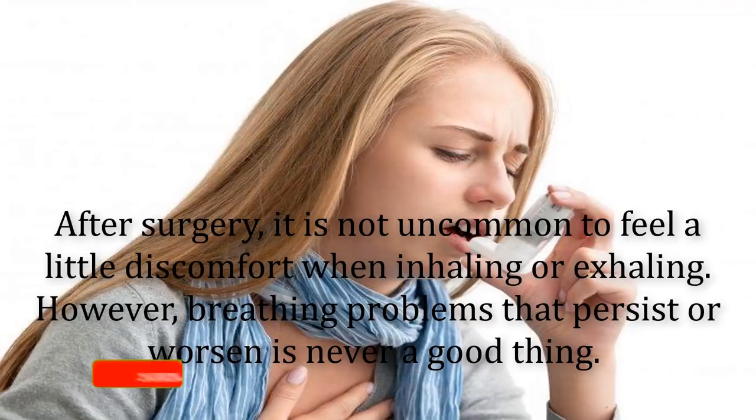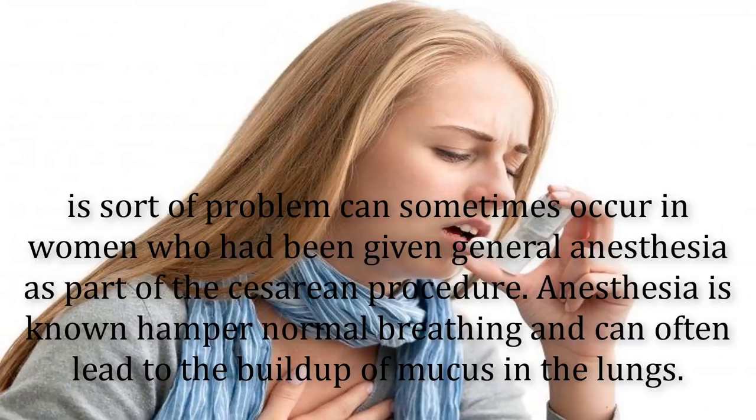After surgery, it is not uncommon to feel a little discomfort when inhaling or exhaling. However, breathing problems that persist or worsen are never a good thing. This sort of problem can sometimes occur in women who had been given general anesthesia as part of the cesarean procedure, as anesthesia is known to hamper normal breathing and can often lead to the buildup of mucus in the lungs.